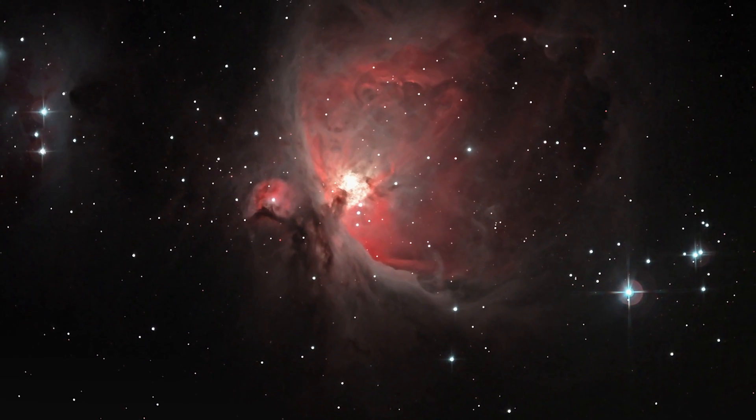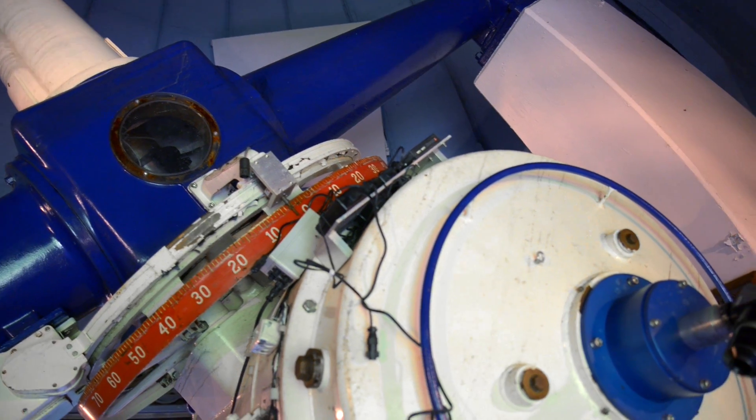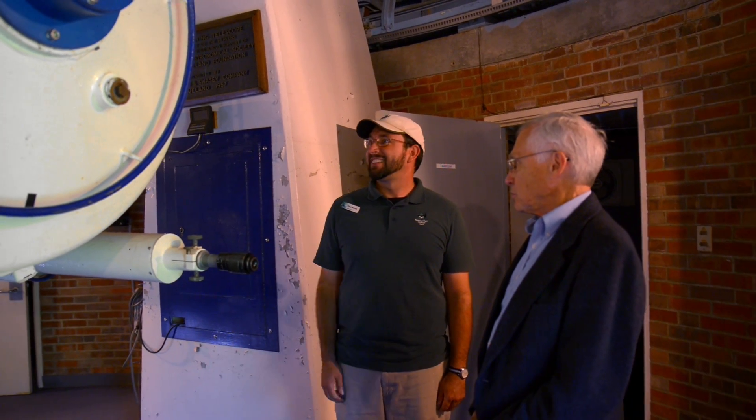It would give you an absolutely amazing view with your own eyes. It's a telescope that was actually used by astronomers for research, and by looking at it and using it, people can get a feel for how telescopes were operated before they became completely computer controlled.